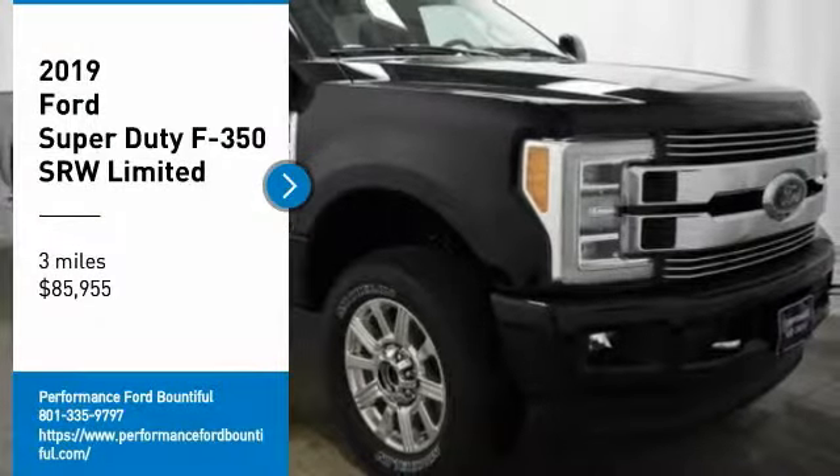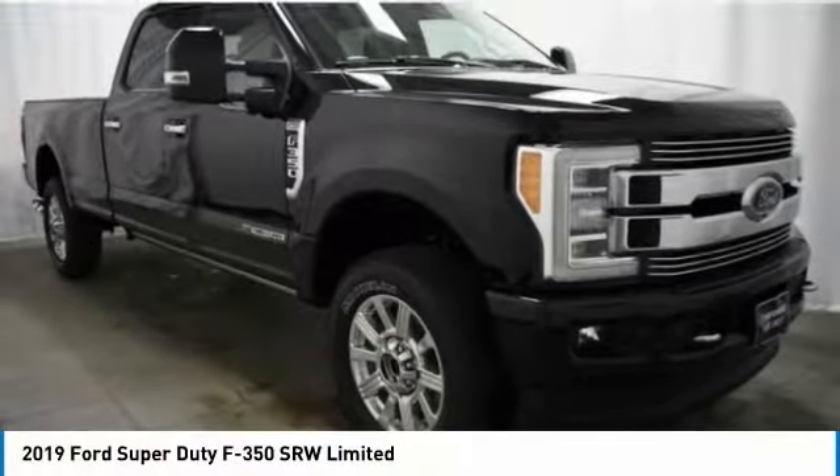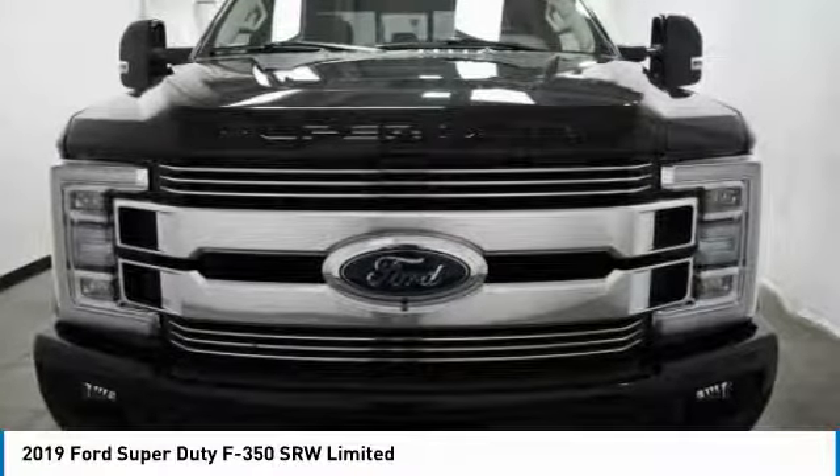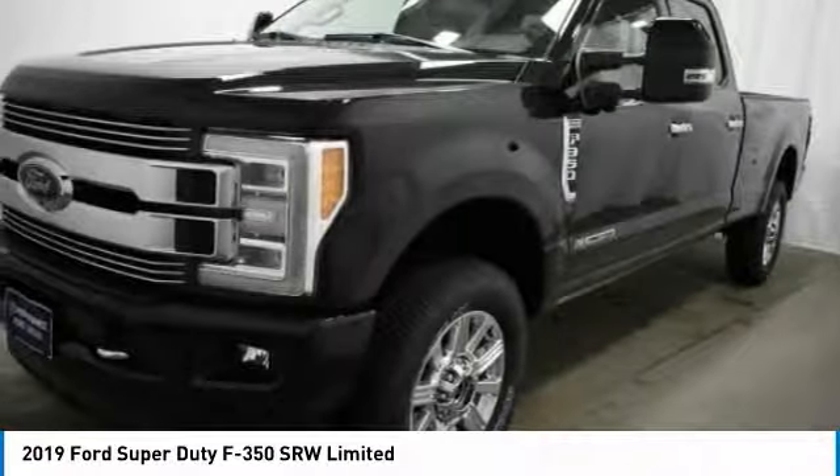Make a great choice today with the 2019 F-350 Super Duty. Head-to-head fuel efficiency, head-to-head towing, head-to-head torque.